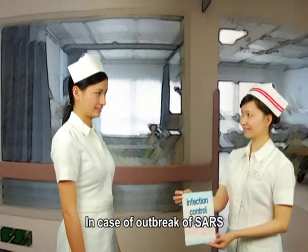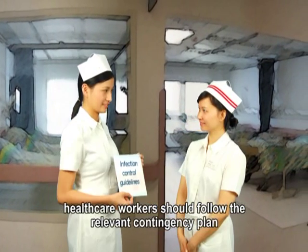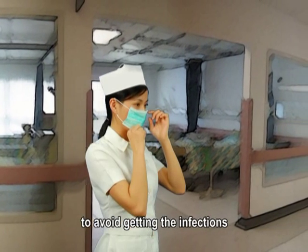In case of an outbreak of SARS or tuberculosis in hostels, healthcare workers should follow the relevant contingency plan in handling the situation to avoid getting the infections.